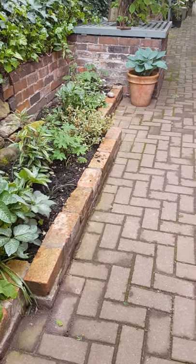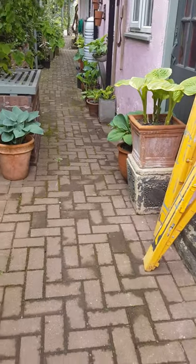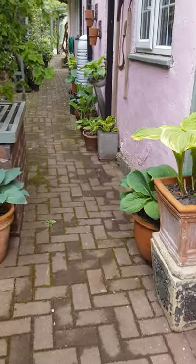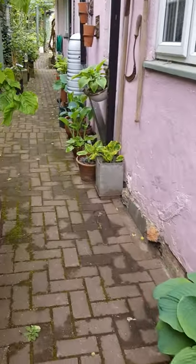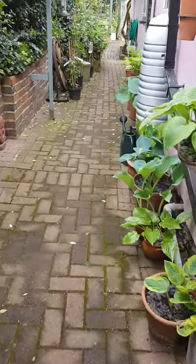Welcome to the garden at the end of May, very different from a month before. You can see straight away these hostas, nearly in full leaf now, still completely untouched by slugs. So jolly good.